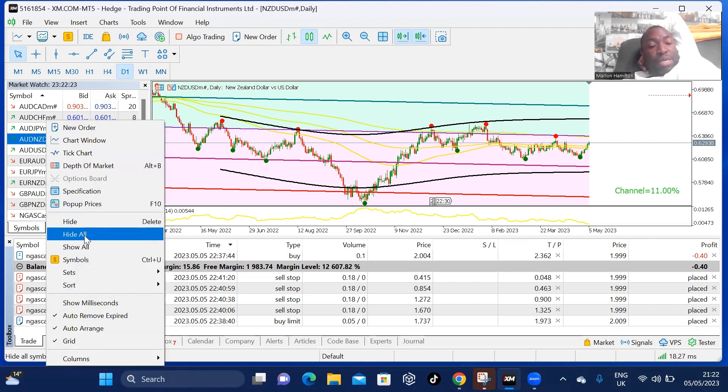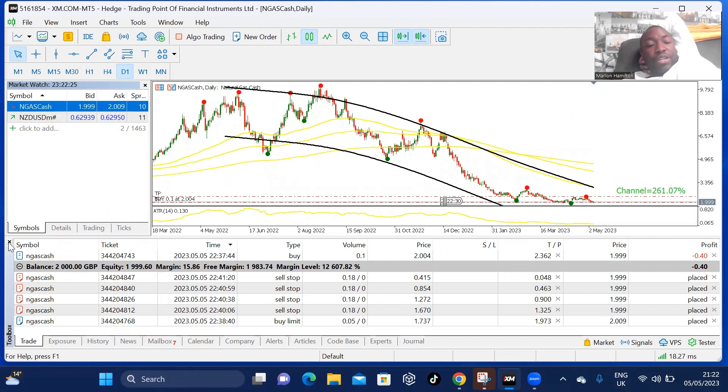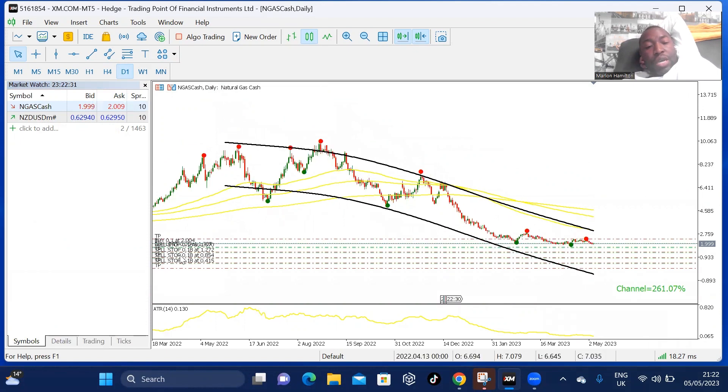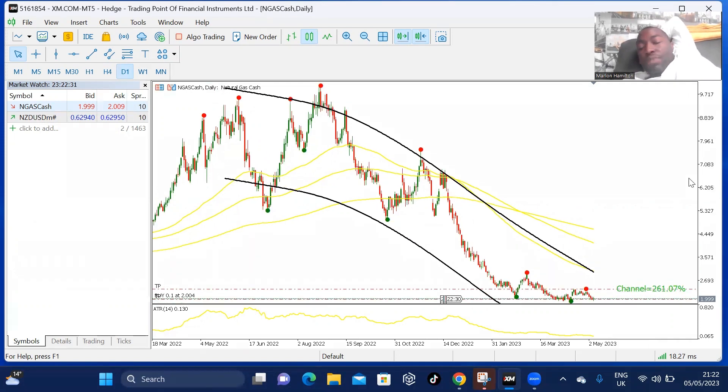I'm so proud of myself — I'm actually taking the gas trade here. If you look at what the trade looks like, you can see I've got my sell stops all set. Even though I'm looking to buy, I'm also thinking that when I decide to buy, the market will go sell, and when I sell, the market will go buy.